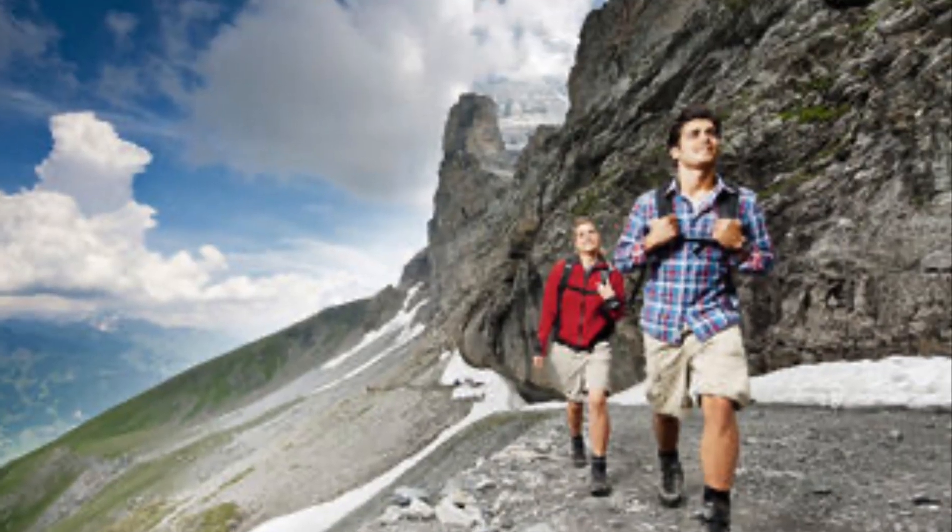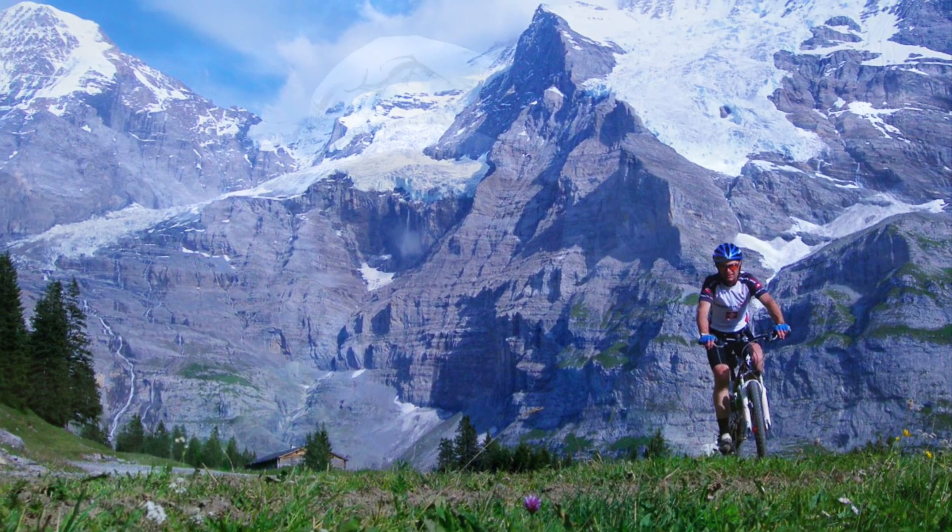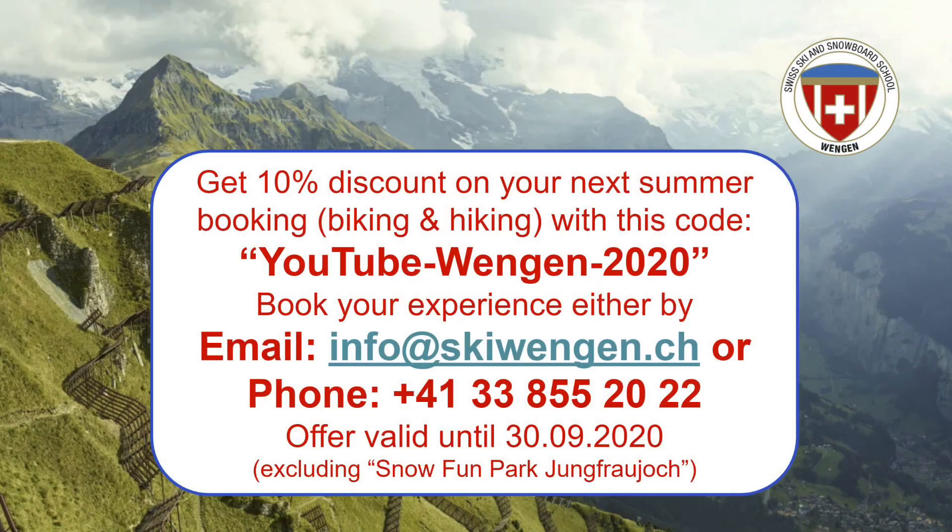If you're interested in doing such a hike but feel a bit uncomfortable or inexperienced, don't worry — the Ski and Snowboard School Wengen also provides summer tours. We have hiking and biking specialists who are local to the area. They can show you around and know great paths for any level of expertise, from beginner to really advanced. They also know a lot about the region — the mountains, the flowers, local culture — so it's a very interesting experience to get a guide.